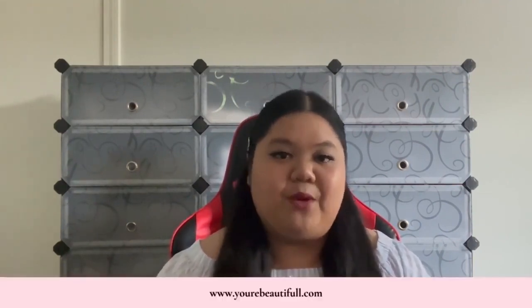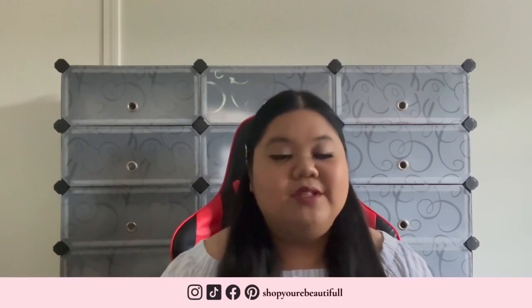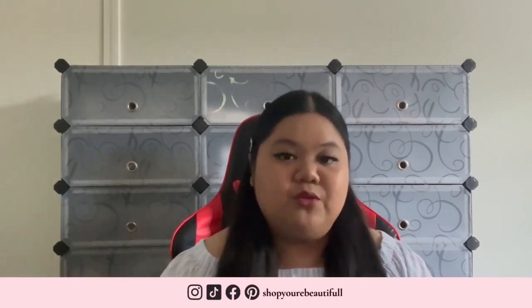Those were all the hair accessories launching on August 19th at 5 PM Eastern time, this Friday. I hope you guys enjoyed all the new pieces arriving in my store, You're Beautiful. Check the description box for my website link. Sign up for our email list to be the first to know about new arrivals, promotions, and sales. Follow us on Instagram, TikTok, Facebook — all linked in the description. Let me know your favorite item in the comments, and thank you so much for watching!